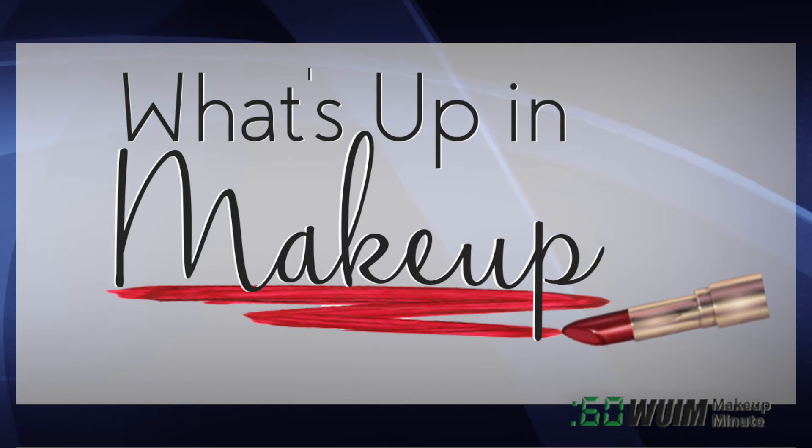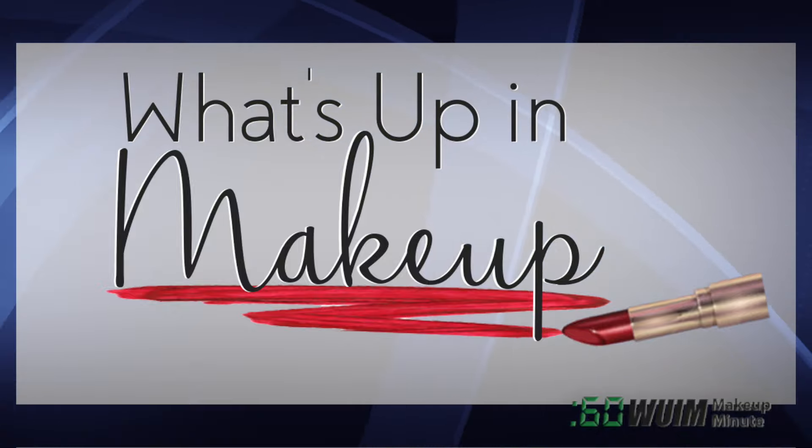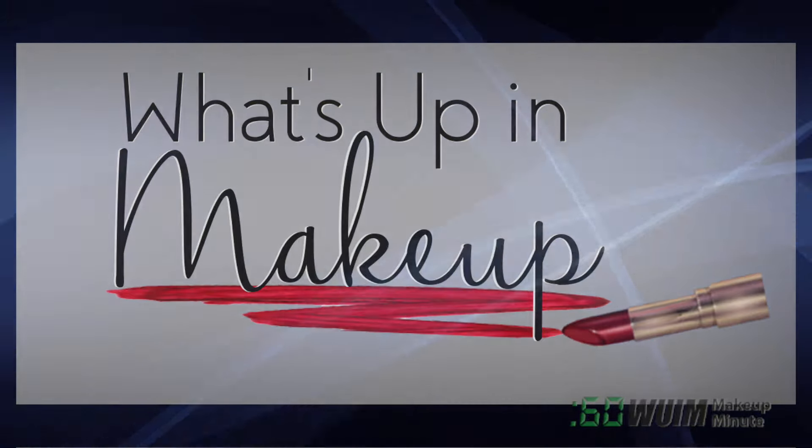That's it for now. We'll see you same time tomorrow. Don't forget our full-length weekly newscast, What's Up in Makeup, every Sunday morning, 9:30 a.m. Eastern on YouTube.